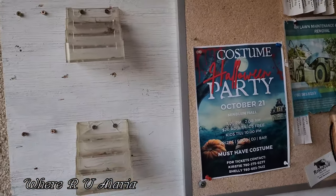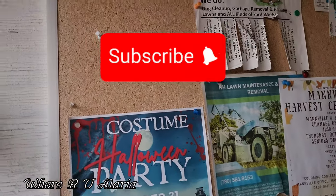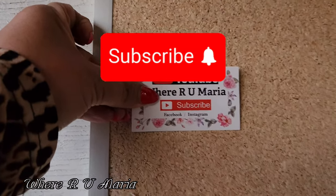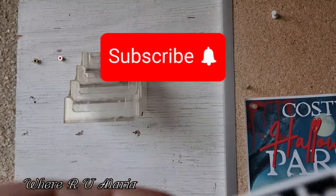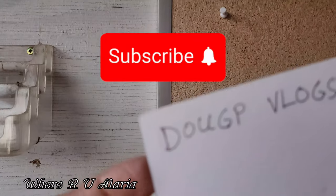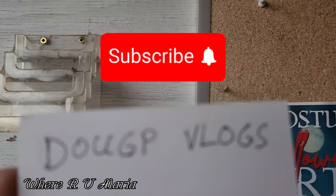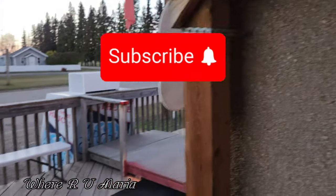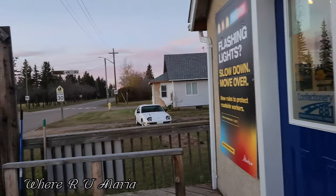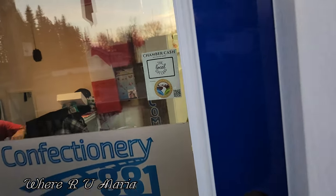I might leave my YouTube card here — that's going to be a good idea. I'm going to put one right now. This one is for the lady here, and this is my husband's YouTube channel — Dog Pee Vlogs — subscribe to him also, guys, and to me please! There we go, inside the store.